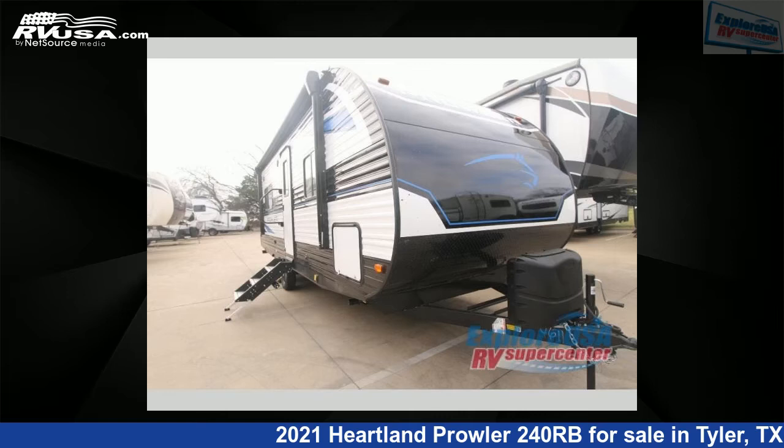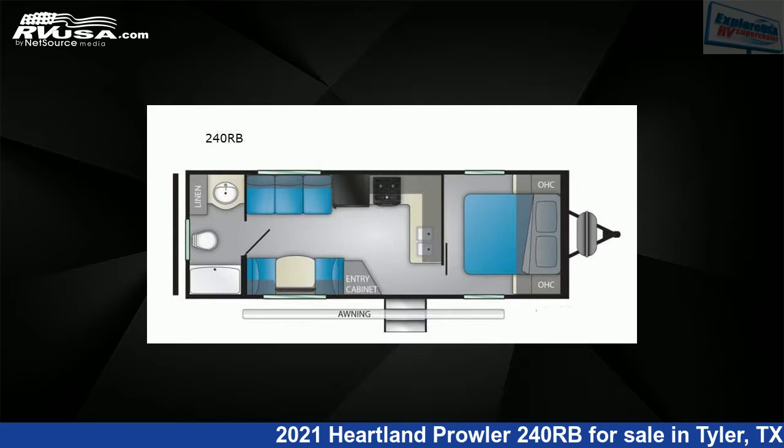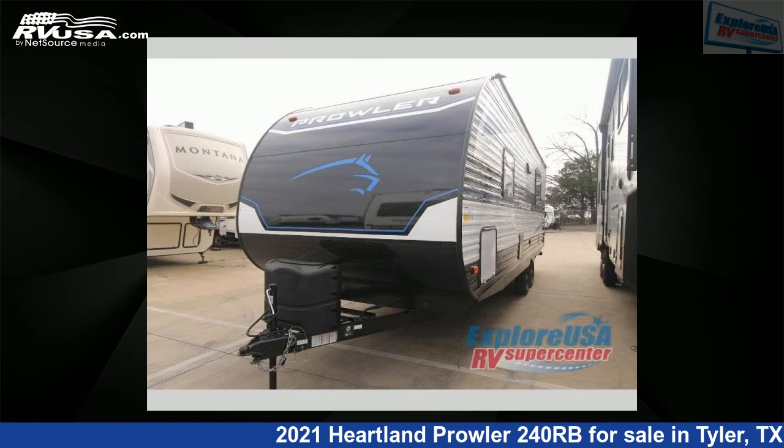This 2021 Heartland Prowler 240RB is a travel trailer RV. It is located in Tyler, Texas 75706 and is offered for sale by ExploreUSA RV Supercenter, Tyler, TX.